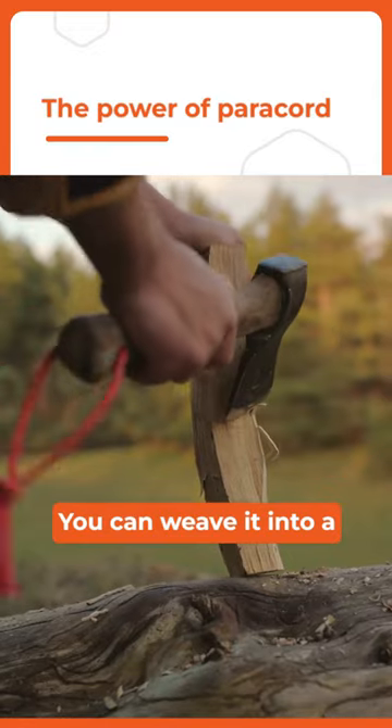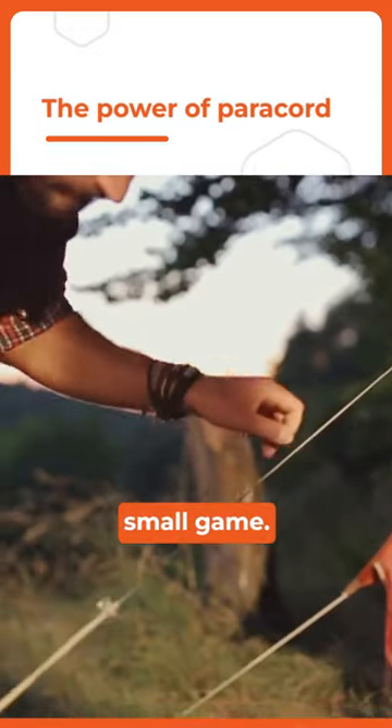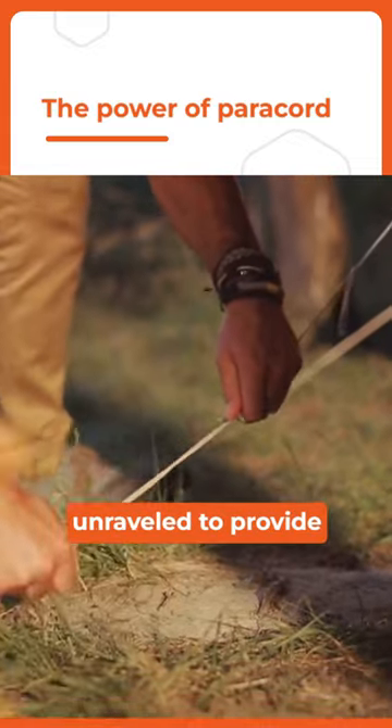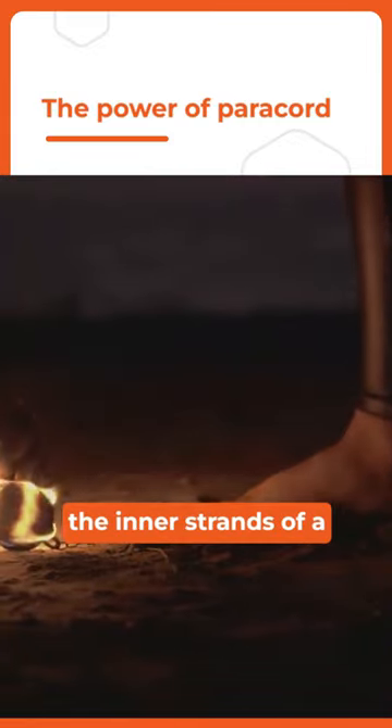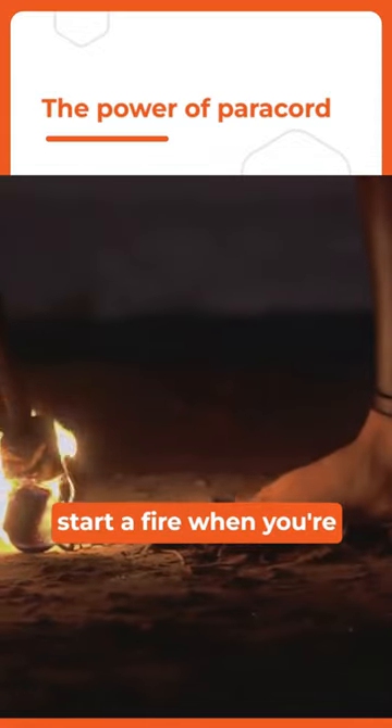You can weave it into a net to catch fish or small game. In a pinch, it can serve as a tourniquet or be unraveled to provide thread for emergency stitches. What's more, the inner strands of a paracord can be used to start a fire when you're out of matches.